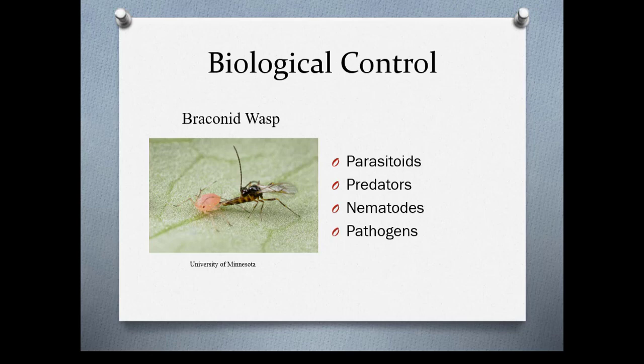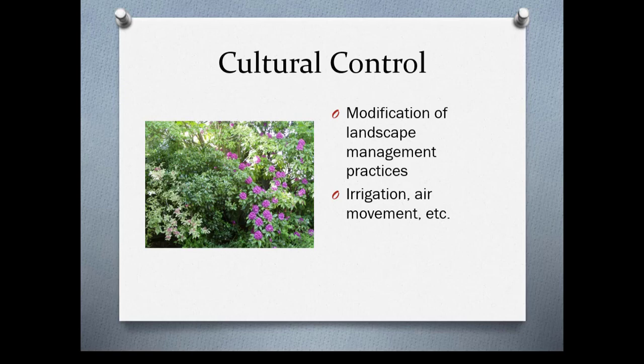Cultural controls include modification of landscape management practices, including correct irrigation and air movement. Here's a backyard where things are incredibly crowded — you can imagine there's a lot of powdery mildew and problems with aphids. Simply thinning things out would do wonders to help with that.